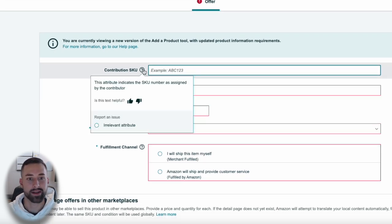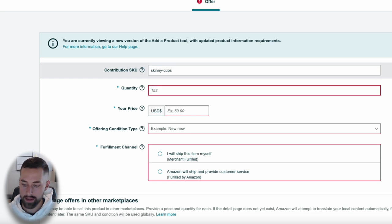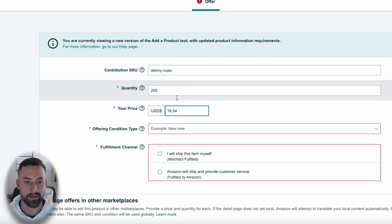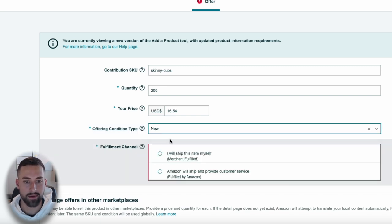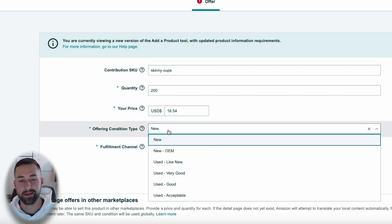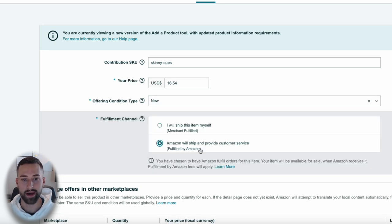Back in Amazon Seller Central, find the ASIN for the four-pack 16-ounce clear tumblers, click new condition, and select 'Sell this product.' You'll only see the Offer tab since another seller created the listing — they have control of images, A-plus content, and everything else. You only control the price, quantity, and fulfillment method. For the SKU, I'll use 'skinny cups.' Quantity: 200. Listing price: $16.54 — 2% below theirs. Condition: new. Fulfillment: Amazon FBA.